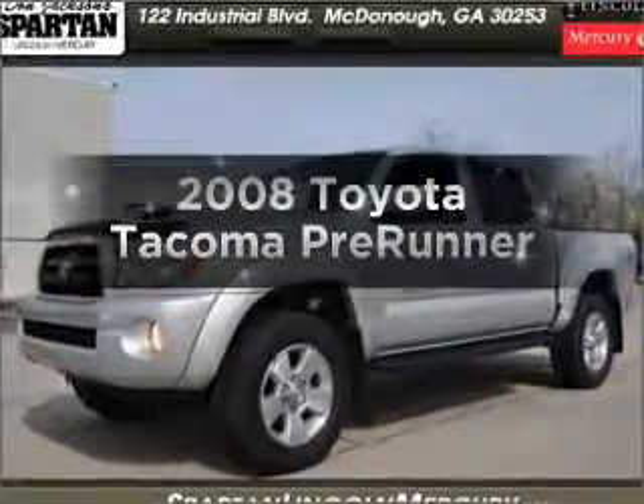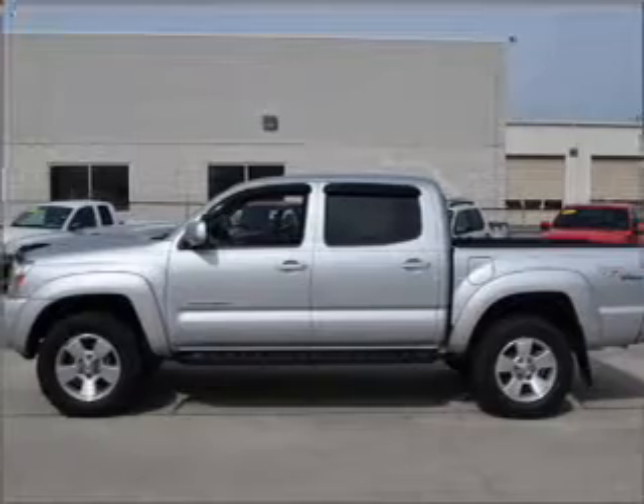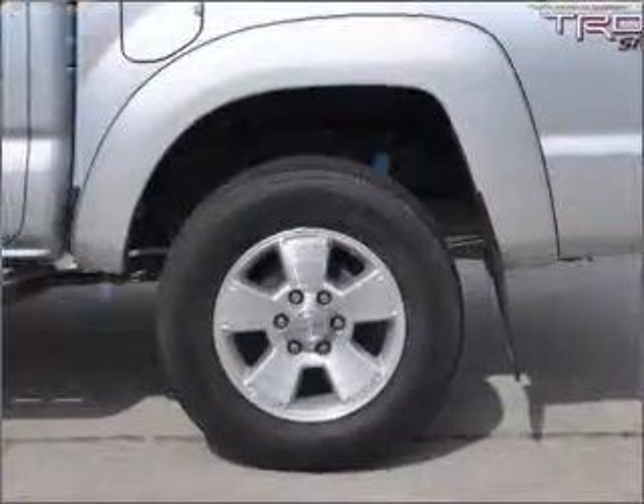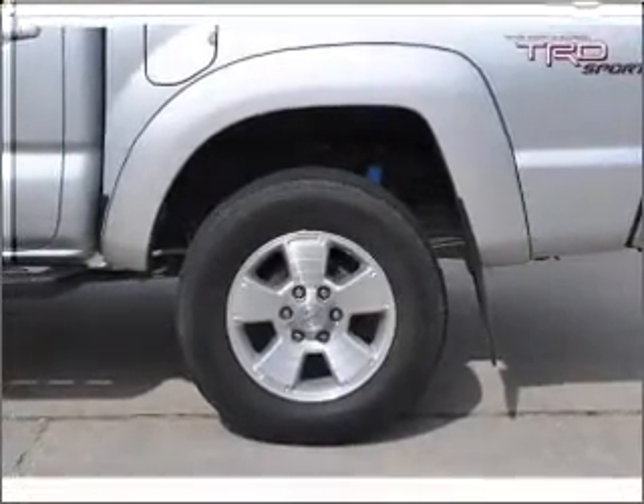Introducing the 2008 Toyota Tacoma. If you're looking for a first rate auto, this one could be yours today. With a solid 6 cylinder engine connected to a smooth shifting 5 speed automatic transmission. Anti-lock brakes help you bring your vehicle to a safe stop.